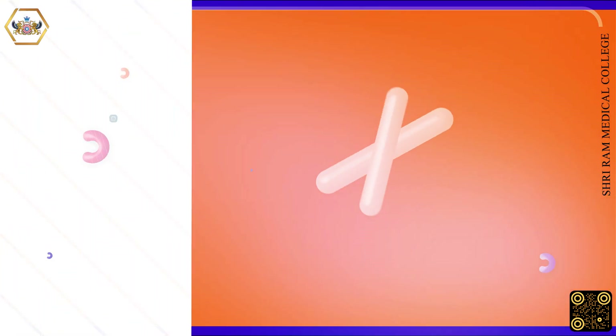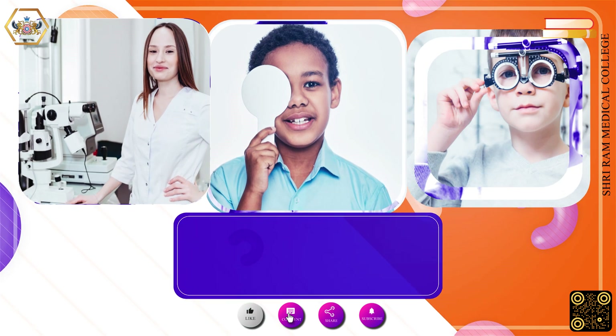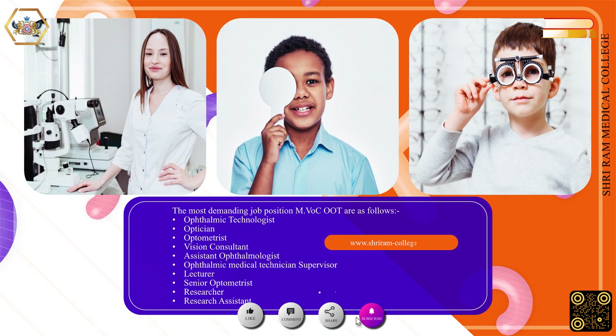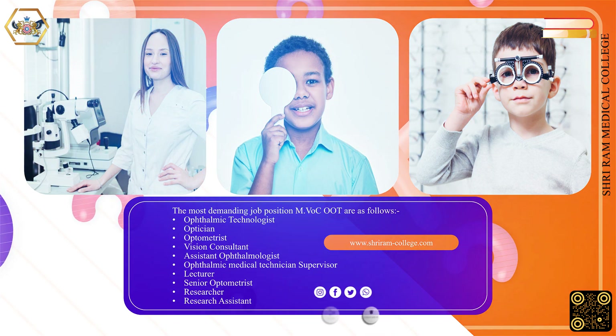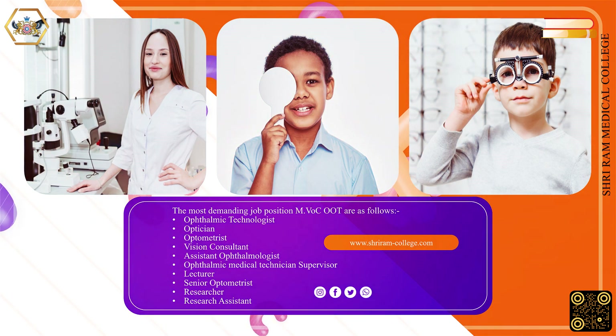The most in-demand job positions for Master of Vocation in Optometry and Ophthalmic Technology graduates are as follows: Ophthalmic Technologist, Optician, Optometrist, Vision Consultant, Assistant Ophthalmologist, Ophthalmic Medical Technician Supervisor, Lecturer, Senior Optometrist, Researcher, and Research Assistant.